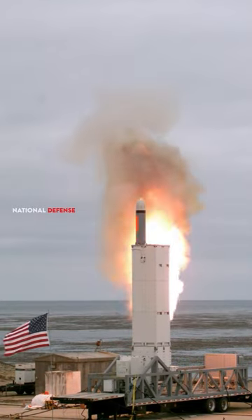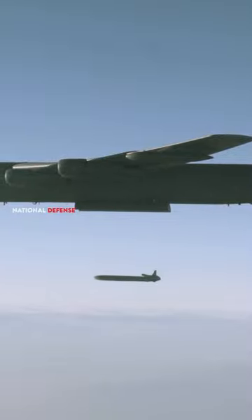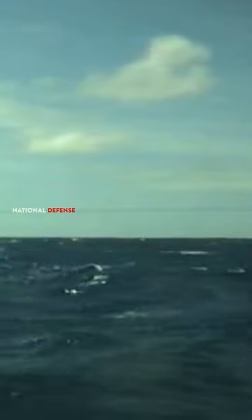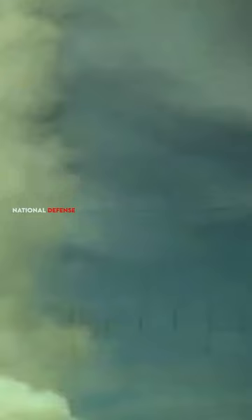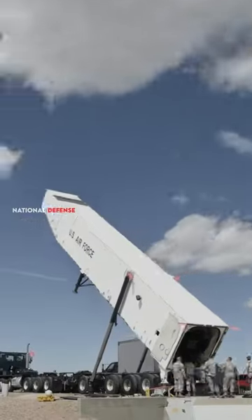Shooting down a cruise missile can be a challenging task, as cruise missiles are designed to be difficult to intercept. They are typically low-flying, fast-moving, and capable of maneuvering to avoid defenses. However, modern military technology has developed various systems and strategies to counter cruise missiles effectively.